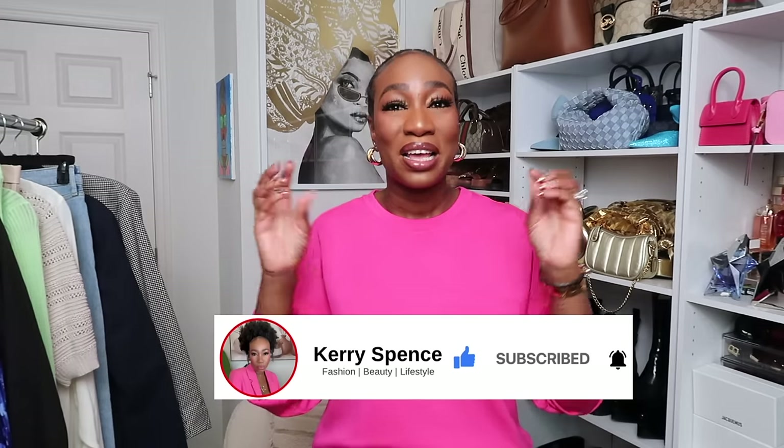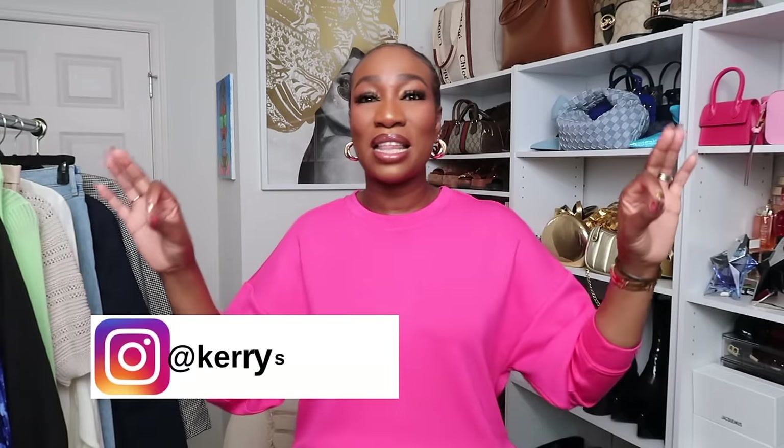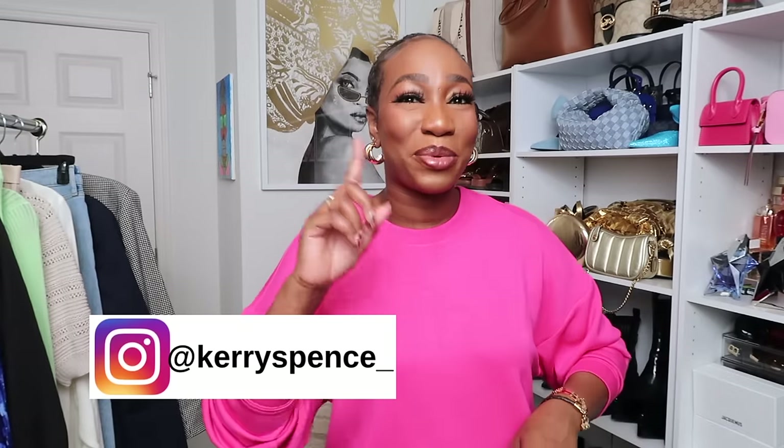Today's video is a Walmart spring fashion haul. Everybody else is asleep except Walmart, because baby, these pieces — the moment you see them, you need to drop everything you're doing and run to grab as many as you can. Everything is less than $45; the most expensive piece is $42. Walmart is stepping up their game and I'm not mad at all — you know I love styling and profiling on a budget. Grab your drink of choice and let's get into this video.